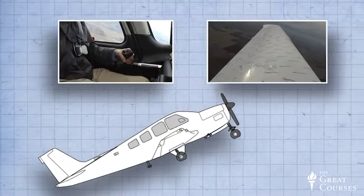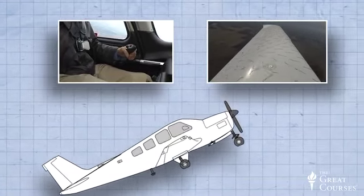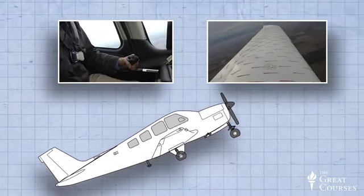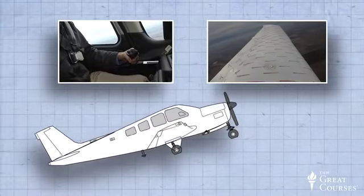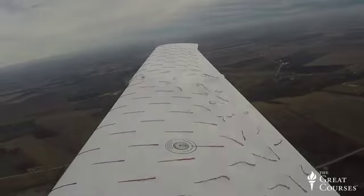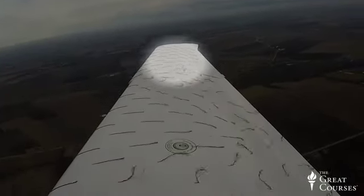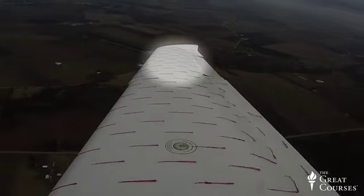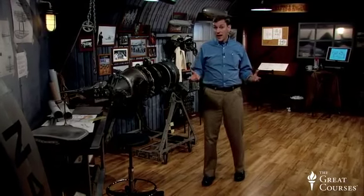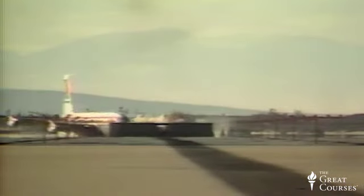How we recover from a stall relies on that counterintuitive procedure. Even though our gut instinct tells us that we should pull back on the control stick, I must push the nose down a bit and add full power until I recover to normal flying conditions. Tufts on the outward portion of the wing show that the flow is still attached there. Each aircraft has its own stall characteristics, some more benign than others. Loss of control of the aircraft is the leading cause of general aviation accidents, so it's really important for pilots to be well prepared for this event should it occur.